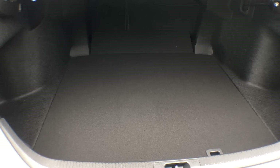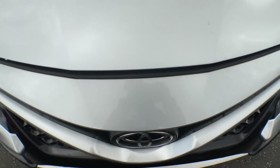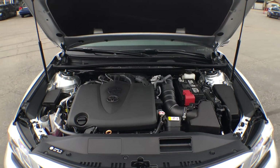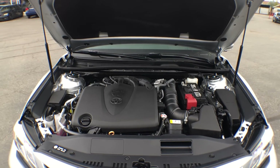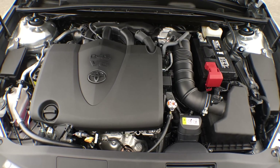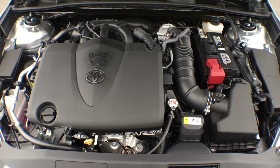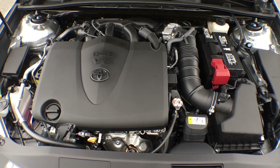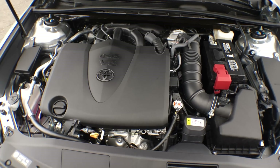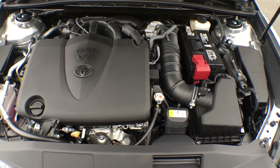One feature I always love to point out is our hydraulic hood — so if you're doing work under the hood, you don't have to worry about holding it up with a stick. Under the hood we are looking at a 3.5-liter V6 engine with 24 valves and variable valve timing with intelligence. It creates so much power and is so much fun to drive — you are looking at 301 horsepower as well as 263 pound-feet of torque. This car moves.